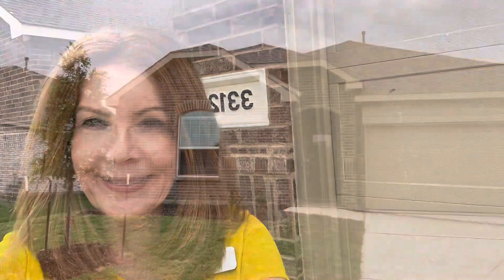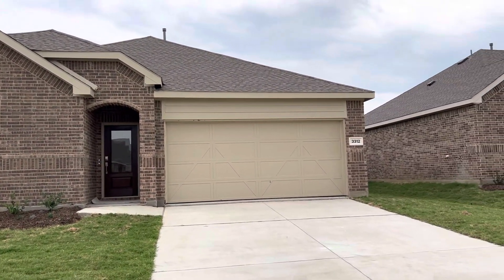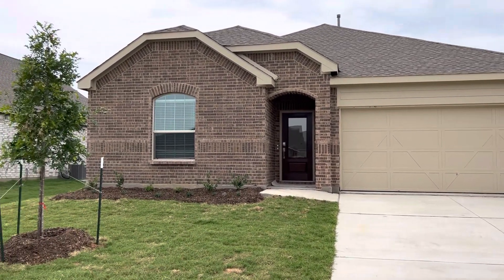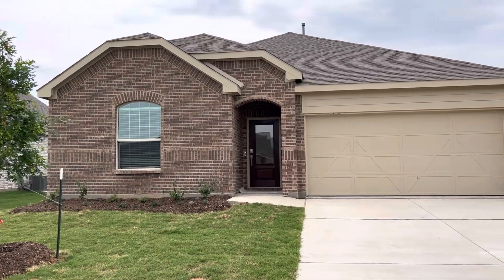Hi and welcome to Lennar's Linden Hills in Little Elm. My name is Ann Lieber and today we are going to tour a north-facing Allegro. It has a two-car garage. The address is 3312 Appleton Street. This is the Allegro Elevation B, situated on a 60 by 120 north-facing home site. Let's go inside and take a look.